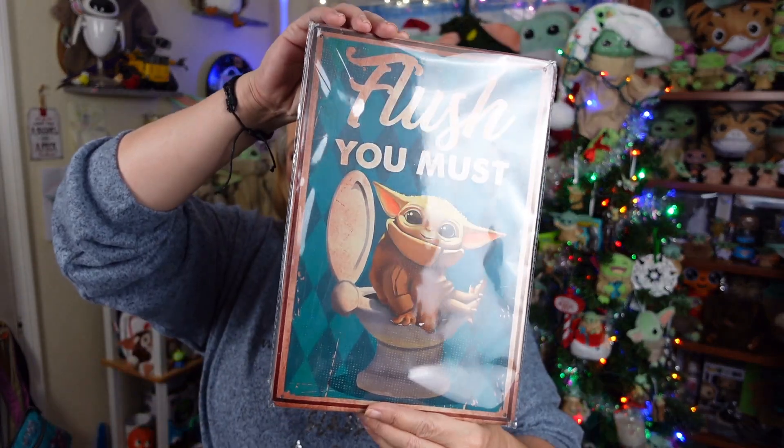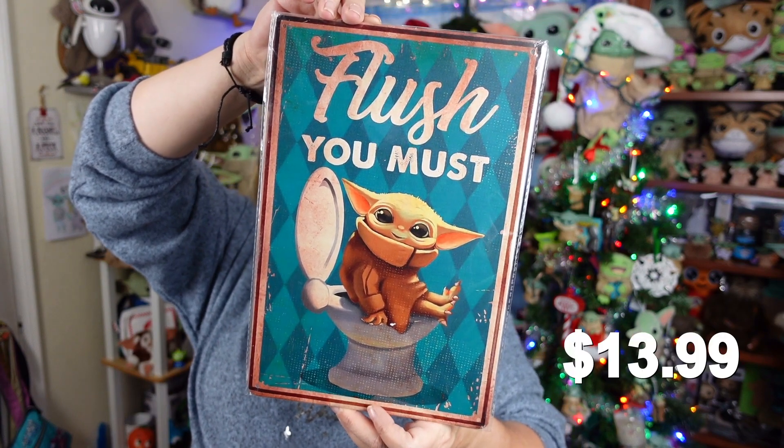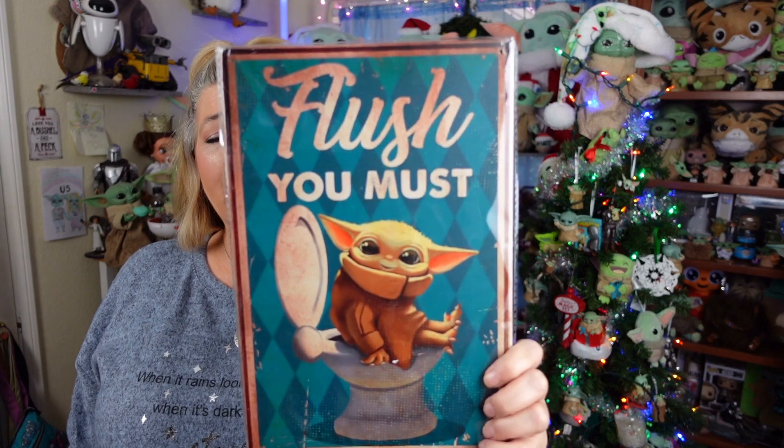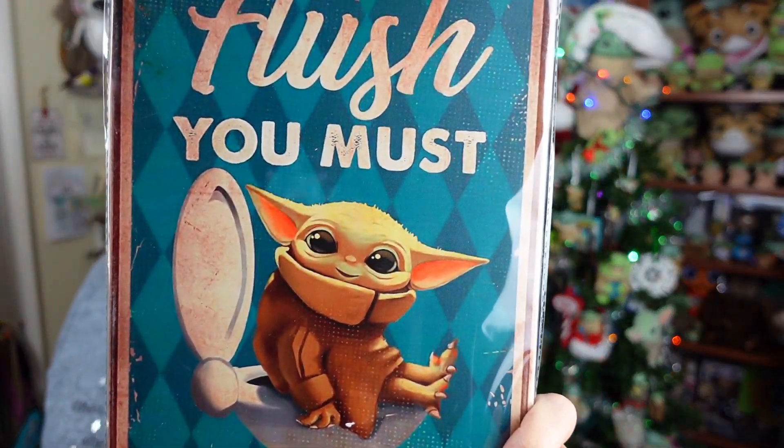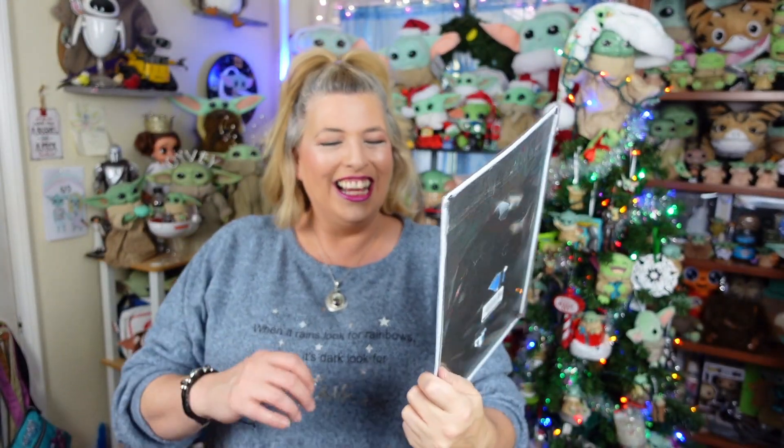The next item is something that's been on my wish list just because I think it's really, really funny. It's a little tin sign — 'Flush, you must.' It's so funny. We have a running thing in our house that Grogu in the pram, like all the pictures of him, look like Grogu on the toilet. Well, now we actually have a picture of Grogu on a toilet. And look how funny — he kind of reminds me of Chip on the toilet. Does that remind you guys of Chip? So funny, I love it. But it's just a tin sign, about 8 by 10, or 8 by 12. And there's other Star Wars ones.